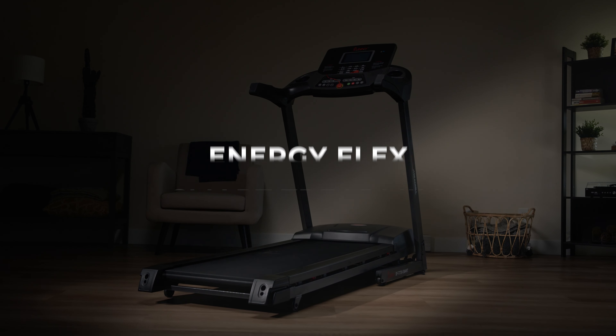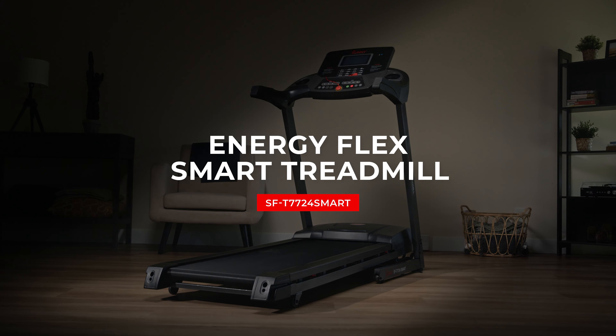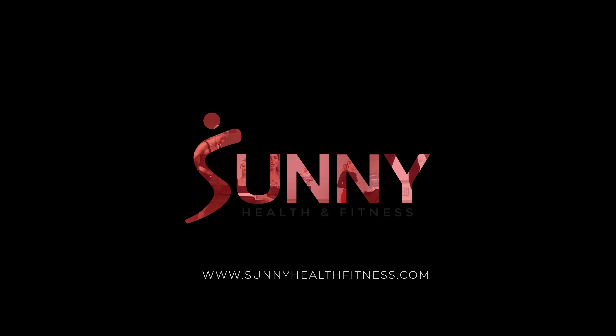Elevate your fitness routine with the EnergyFlex Smart Treadmill from Sunny Health and Fitness.